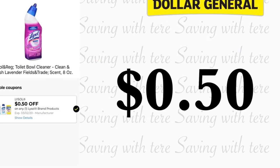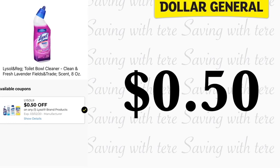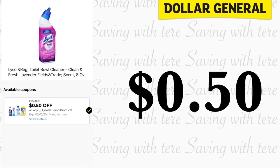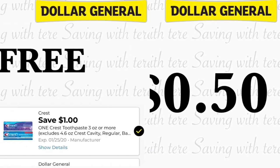The next product is not free but it's for a very low out of pocket. It's going to be on the Lysol, 8 ounces. You can find this at your dollar aisle. We have a 50-cent off any Lysol product digital coupon, making it for 50 cents.